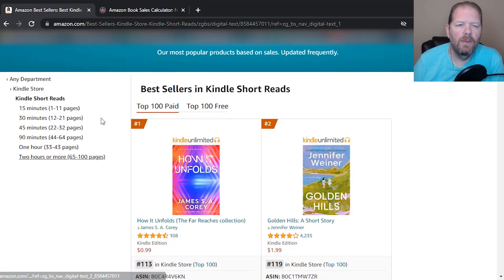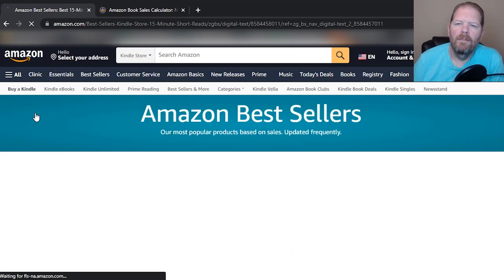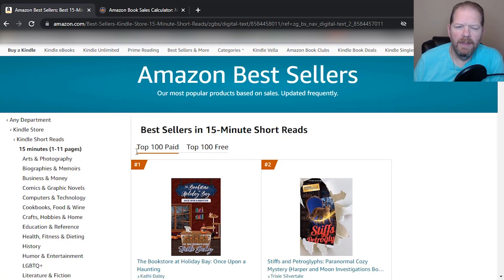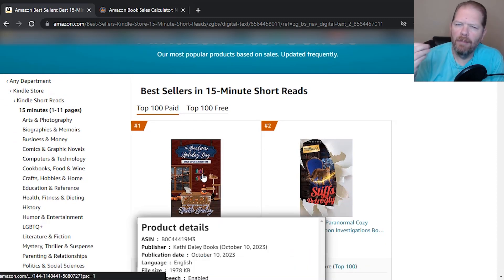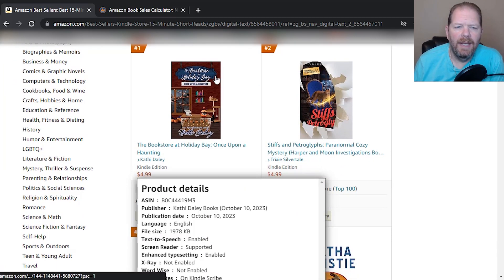Let's go up to the very first category, which is 15 minutes — that's 1 to 11 pages. You can actually create a book that is one page long and it would qualify as a 15-minute Kindle short read. We're in the top 100 paid books here — we're talking about the paid ones since we're talking about making money.